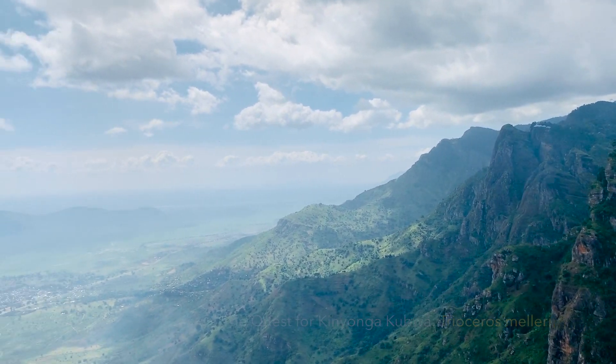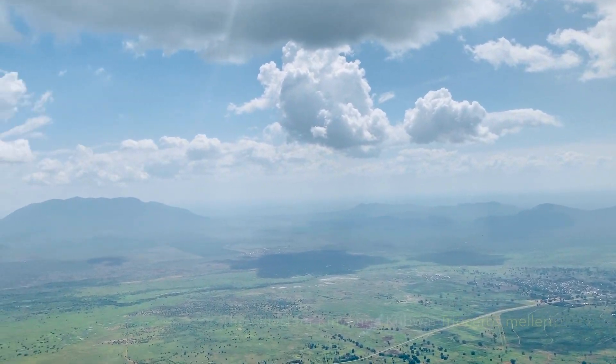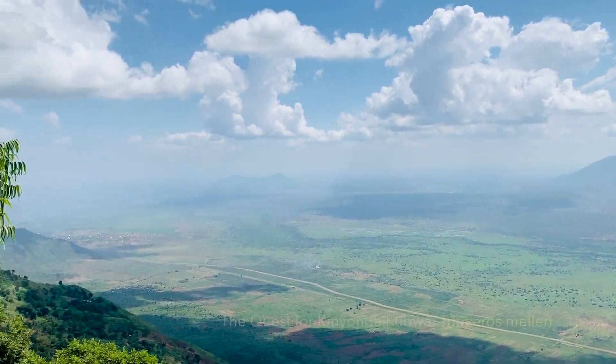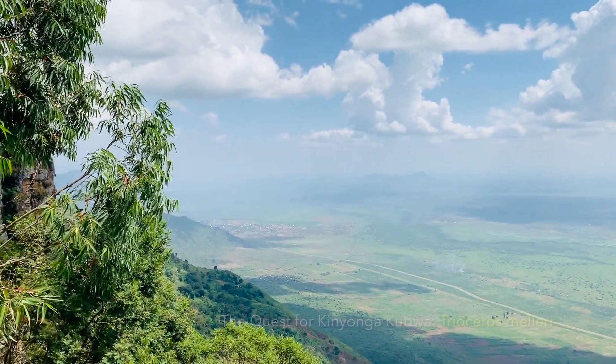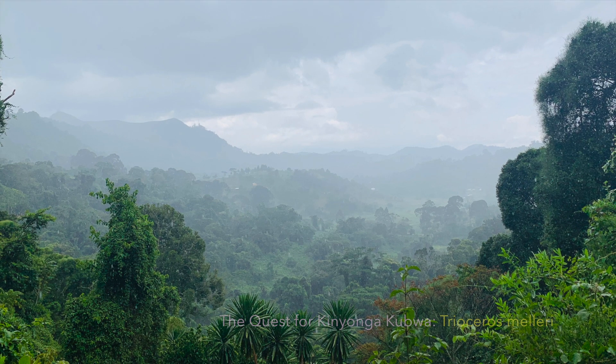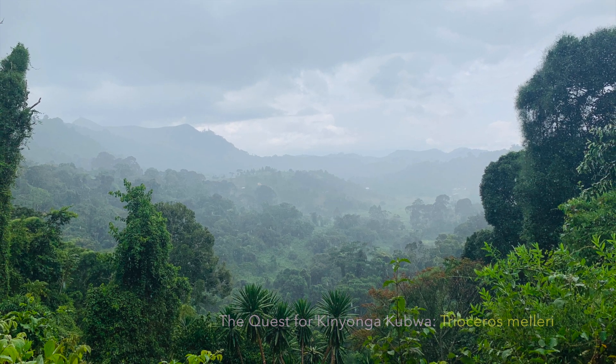We visited this area, the Usambara mountains, that rise high above the coastal plains of northeastern Tanzania, in search for a mysterious huge chameleon — the Mellor's chameleon, the elephant ear chameleon, the biggest continental African chameleon of all.